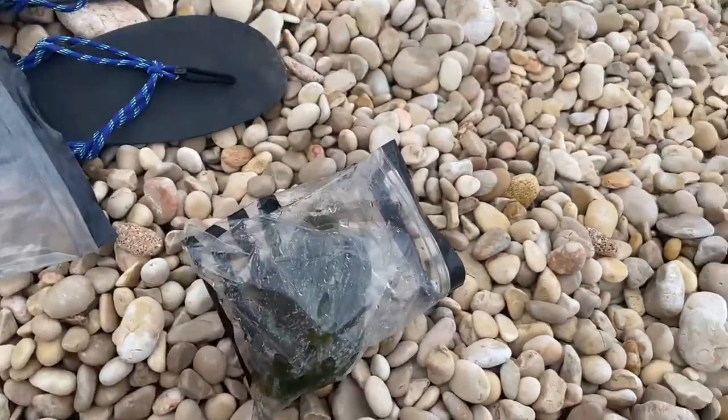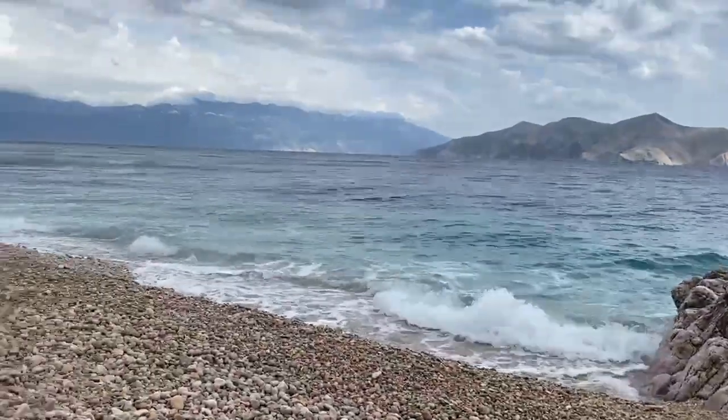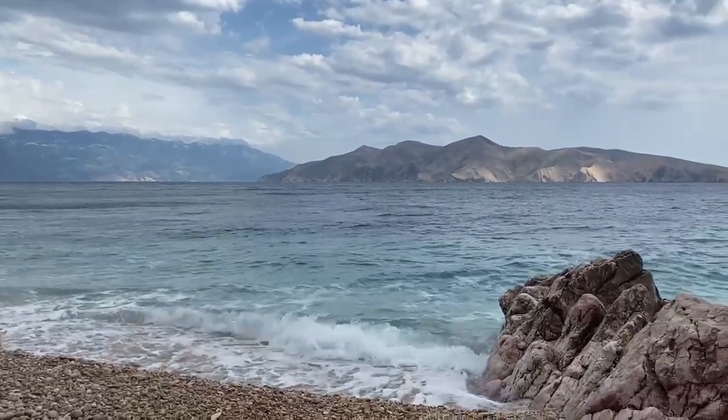Alright guys, so yesterday I've been at the same beach. This is Bersenica in Croatia, Baszka.